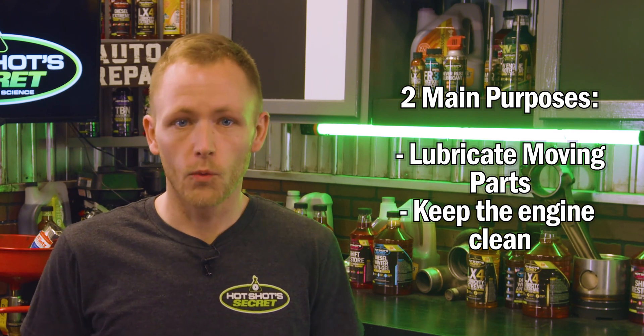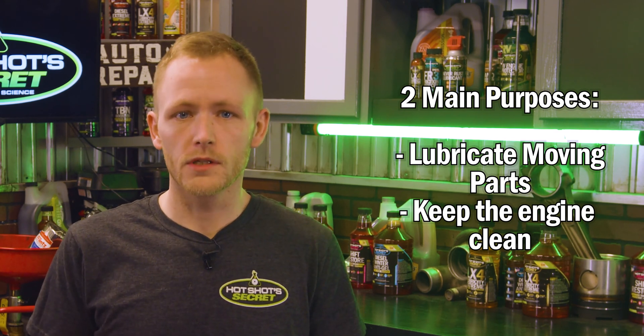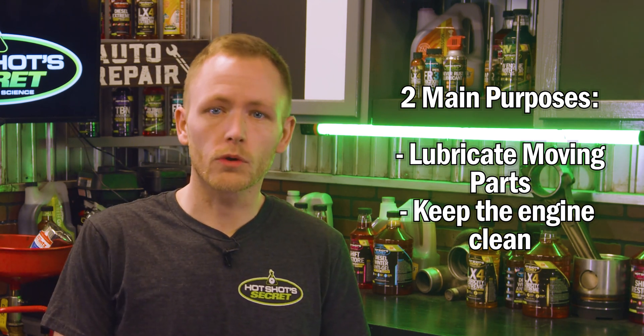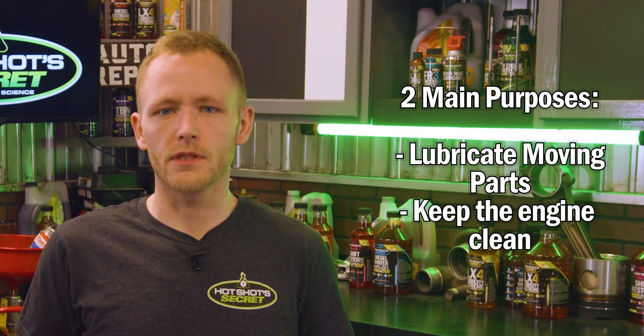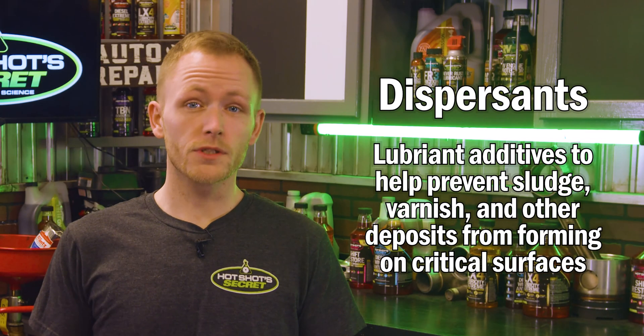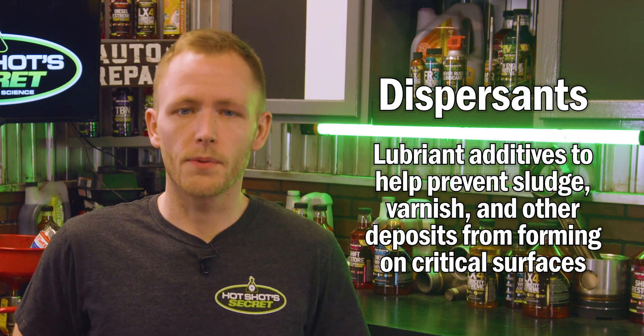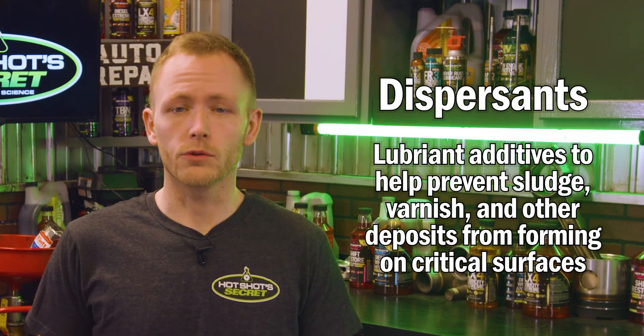Engine oil serves two main purposes: one, it's going to lubricate moving parts, and two, it's going to help keep the engine clean. To clean the engine, most oils have detergents and dispersants inside them. These detergents help prevent rust, break down engine sludge, and stabilize acids to prolong oil life. Dispersants are lubricant additives that help prevent sludge, varnish, and other deposits from forming on critical surfaces.